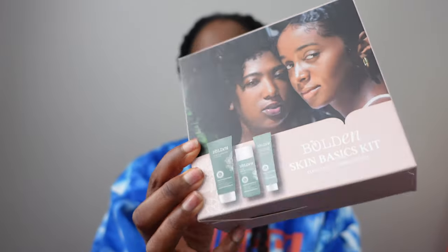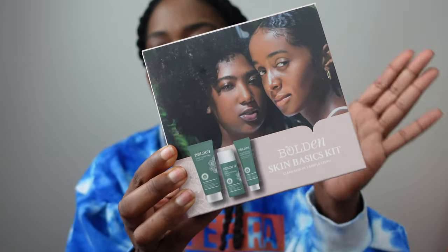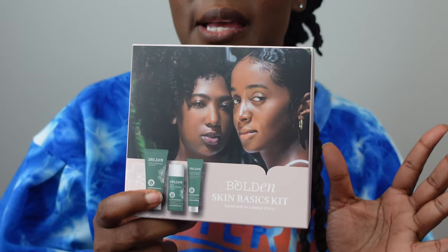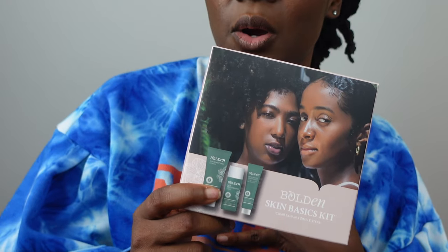I travel with my toiletries, but the most important things for me right now are making sure I have a lot of travel-size products I can take with me on the road — stuff that's easy and quick to use. For facial products, I'm obsessed with this black-owned business Bolden Skin Care. They sent me this in PR — the Skin Basics Kit, which is a three-step facial routine that comes with a cleanser, a toner, and a brightening moisturizer with vitamin C and SPF. It's travel size and has enough product, I think, for about a week.